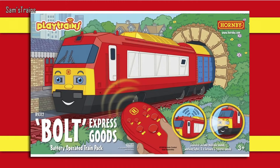Because they're remote controlled you could run multiple trains at once — two or more children each with a pack. You can also buy extra track and make a really big layout. The possibilities are endless. Well done, Hornby — well done.